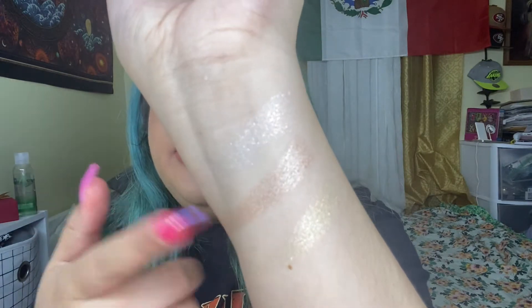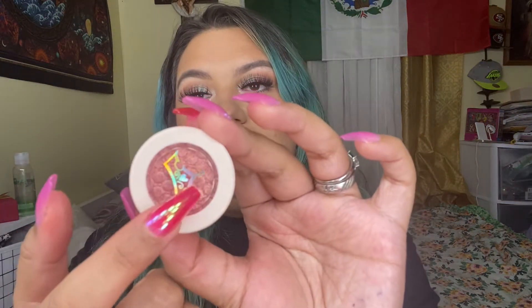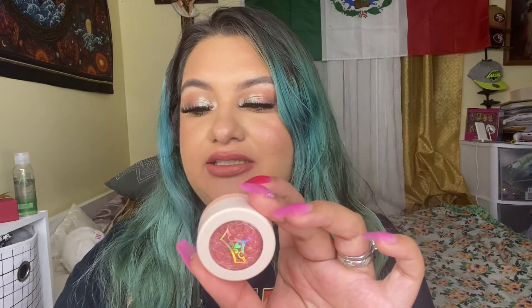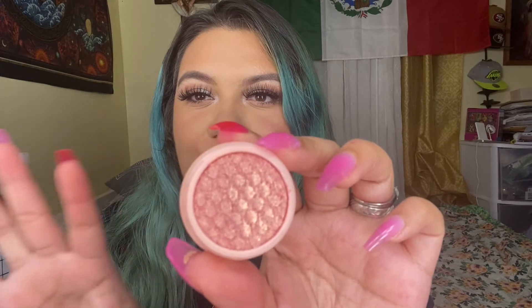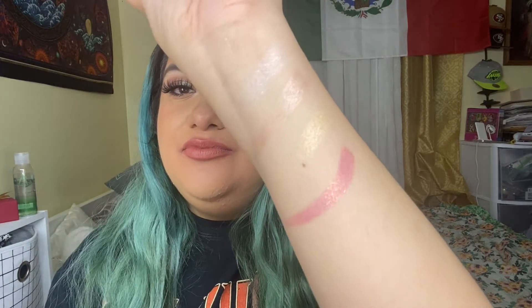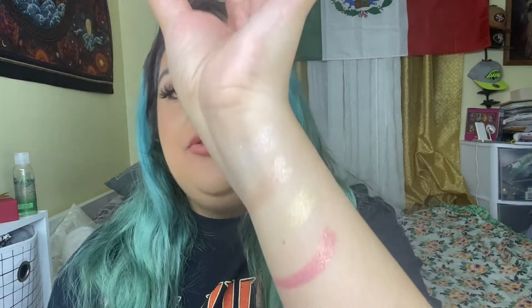The next one is Princess Aurora and this one is called Once Upon a Time. Actually the shades are not named after the princesses — Snow White is called 'I'm Wishing,' Moana is 'How Far I'll Go,' Belle is 'Beauty and the Beast,' and Princess Aurora is 'Once Upon a Time.' This one is more of a rose gold, a really warm pink with gold flakes. Let me swatch it. That's Once Upon a Time.